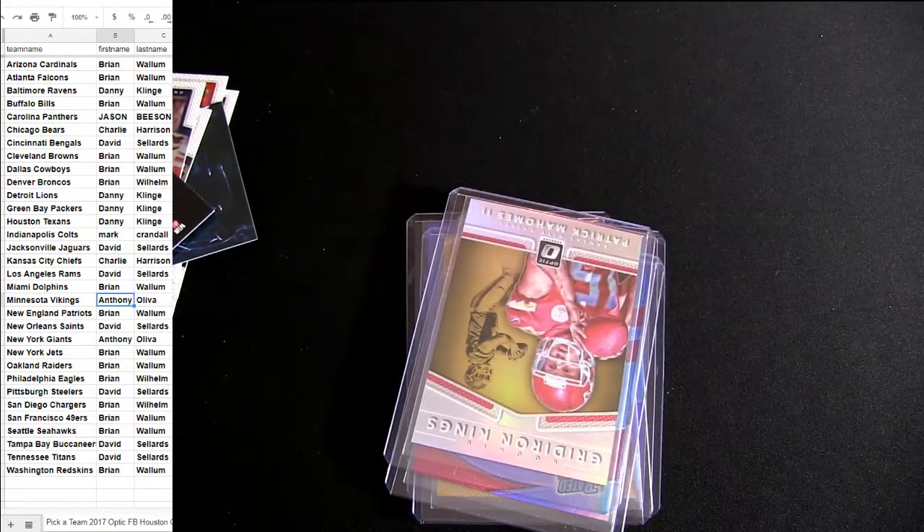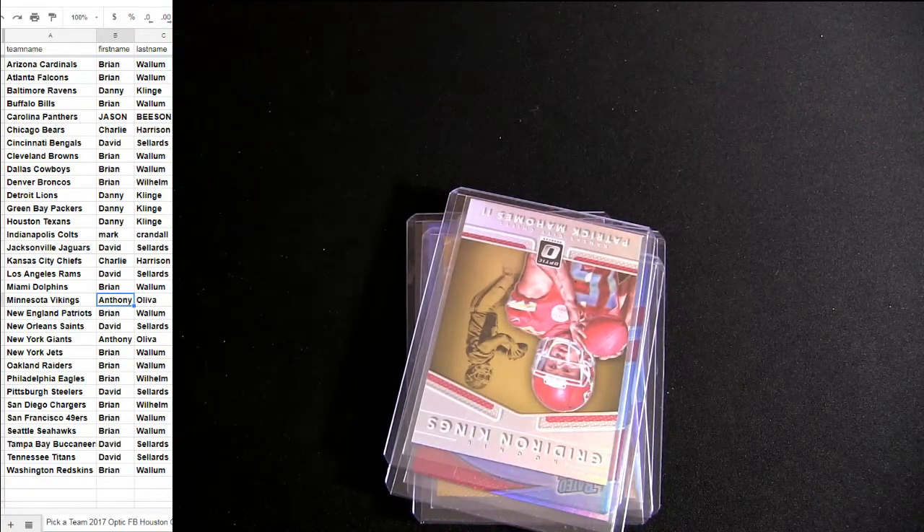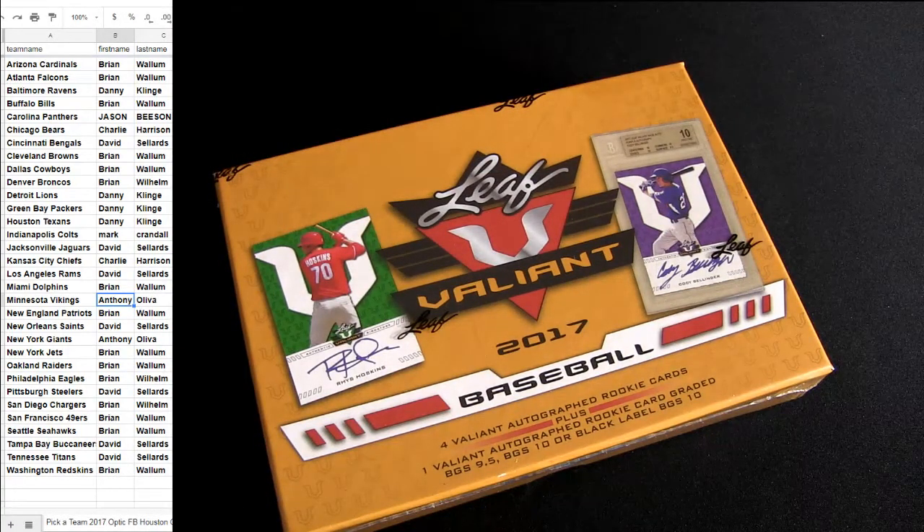I got another — what, two, four, six, seven boxes left in the case. One of them is about to go up right now. Optic 32 Valiant coming up here in just a minute. Thanks fellas. Pittsburgh for the hit. Couple other goodies too, thank you.